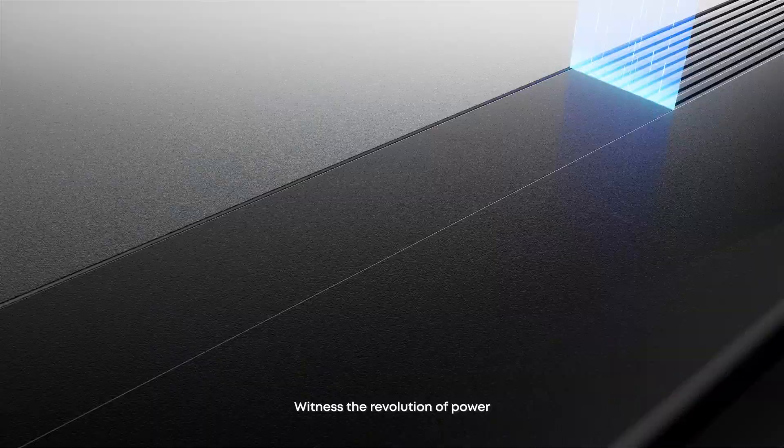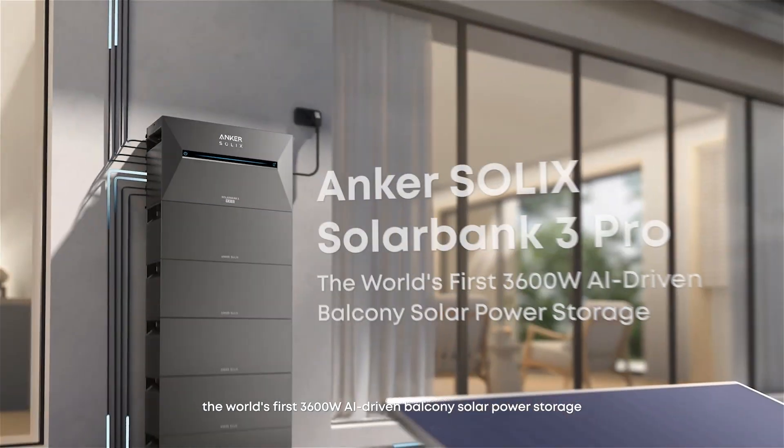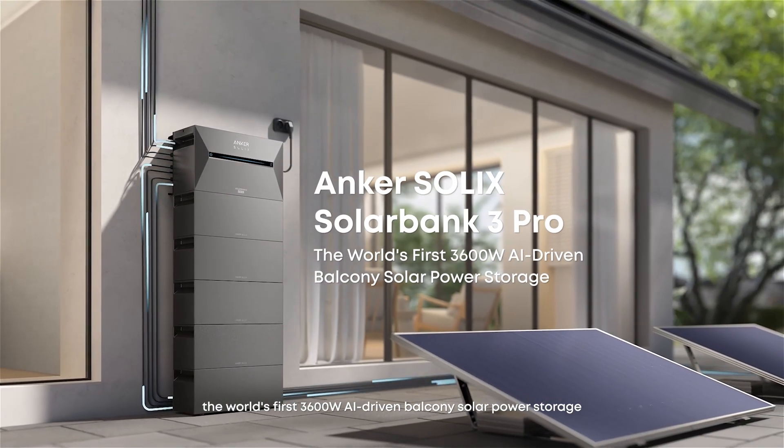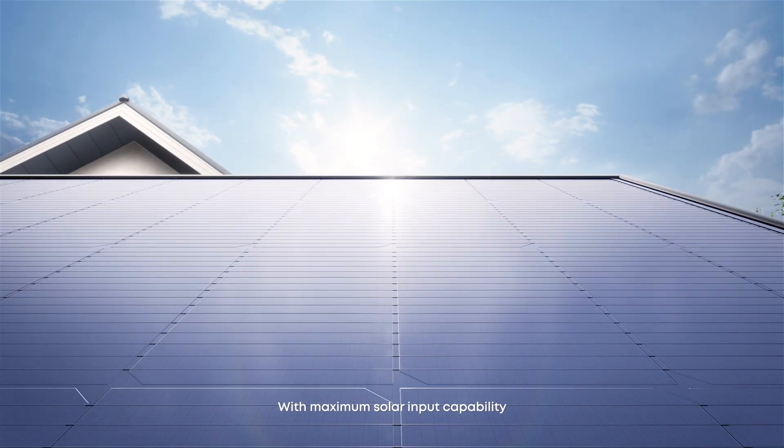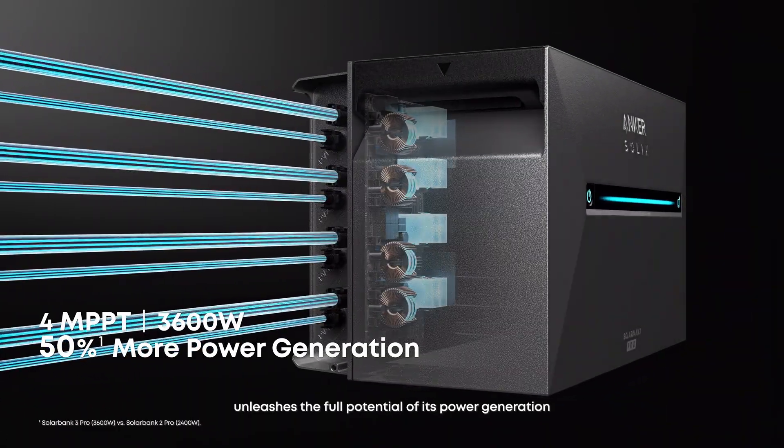Witness the revolution of power. Anker Solix SolarBank 3 Pro — the world's first 3,600-watt AI-driven balcony solar power storage. With maximum solar input capability, it unleashes the full potential of its power generation.